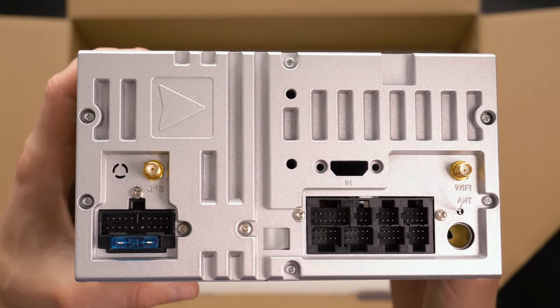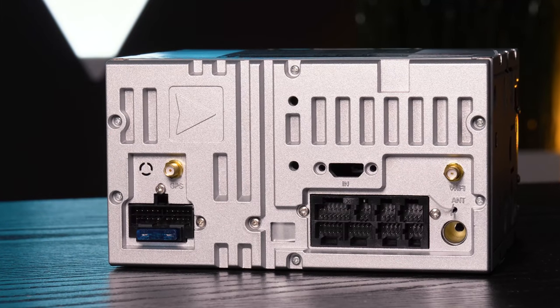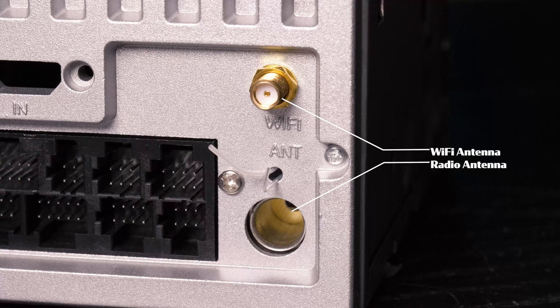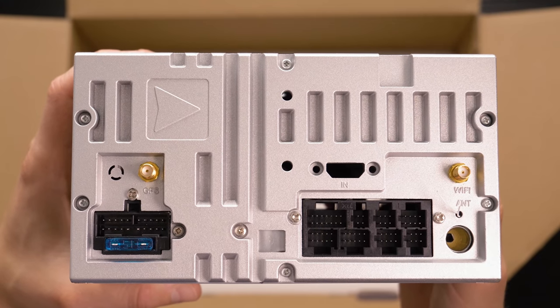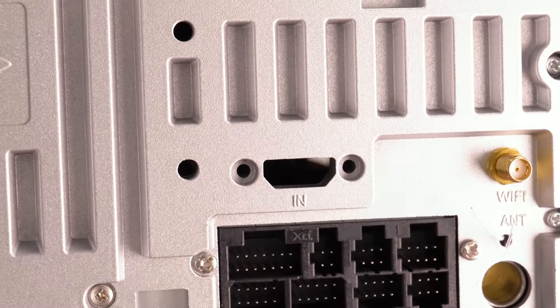There is no disk slot. The rear connections include GPS antenna, wiring harness for power, ground, and speaker, Wi-Fi antenna, radio antenna, and a whole slew of inputs for expandability adapters and harnesses. There is also what looked like an empty HDMI hole — the system must be recycling some other chassis they have.